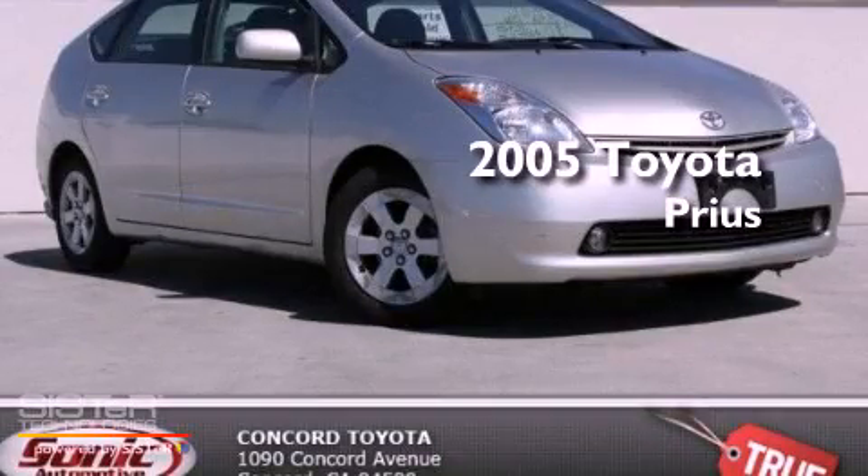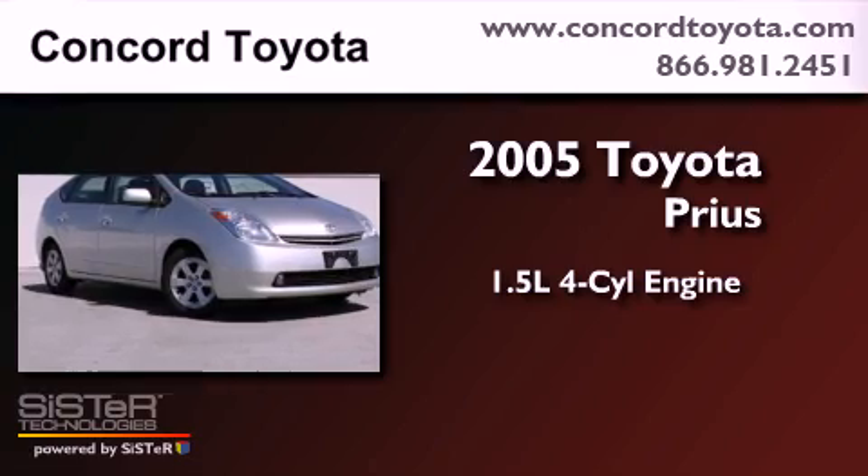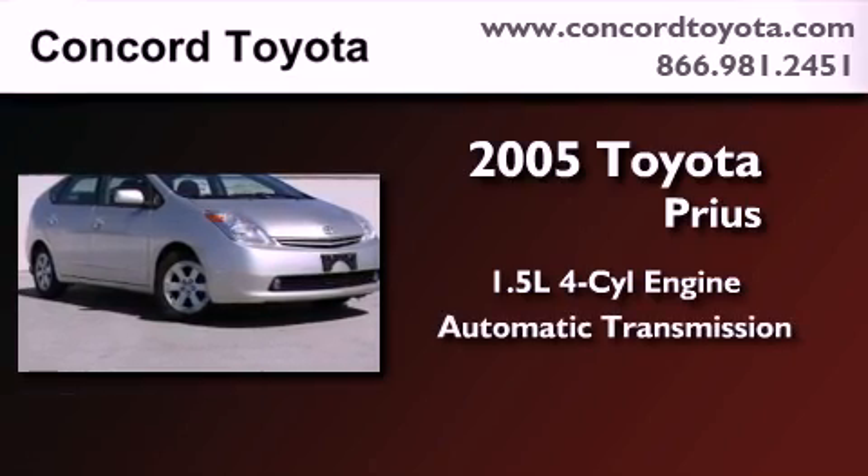This is a 2005 Toyota Prius. It features a 1.5-liter four-cylinder engine and an automatic transmission.